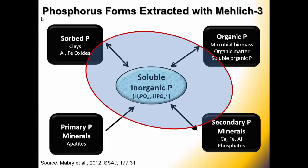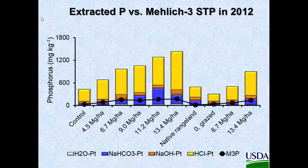This Mehlich 3 phosphorus is primarily extracting the soluble inorganic P, but it may be picking up a little of the sorbed P with the clays and aluminum oxides, a little bit of organic P, and secondary P minerals. So how does this compare to our total extractable phosphorus with sequential fractionation? The black line is your Mehlich, and these are your sequential fractions with the HCl, NaOH, sodium bicarbonate, and water. You can see the Mehlich 3 is doing a pretty good job until you get to the really high rates, and then it's not catching all of it.